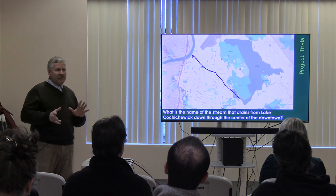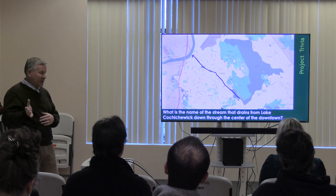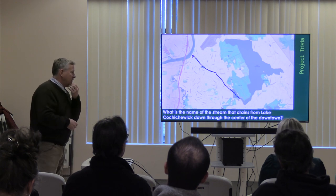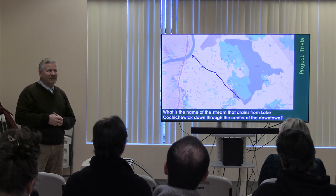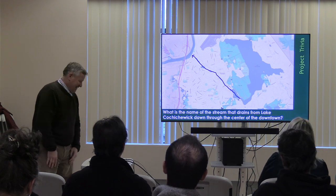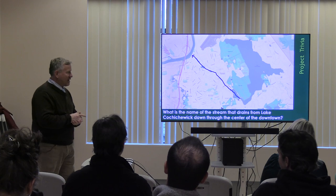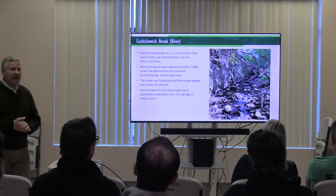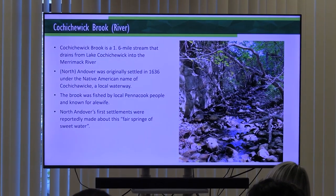Now for a little area history trivia. First question: what is the name of the stream that drains from Lake Cochichewick down through the center of the downtown? The answer is Cochichewick Brook - or if you look at old maps, it's also listed as Cochichewick River. I prefer Brook because it's really not big enough to be a river, but it doesn't really matter.